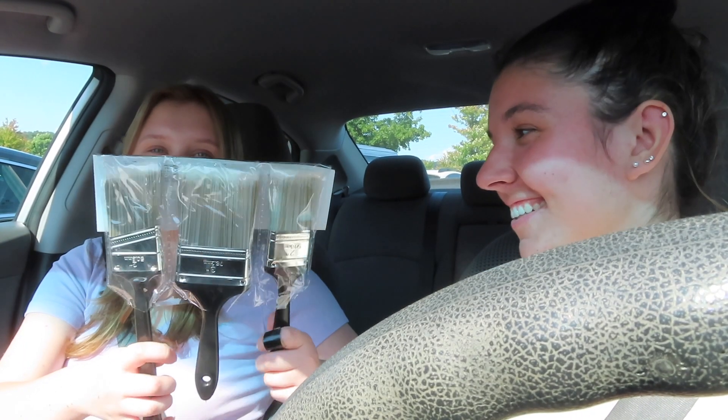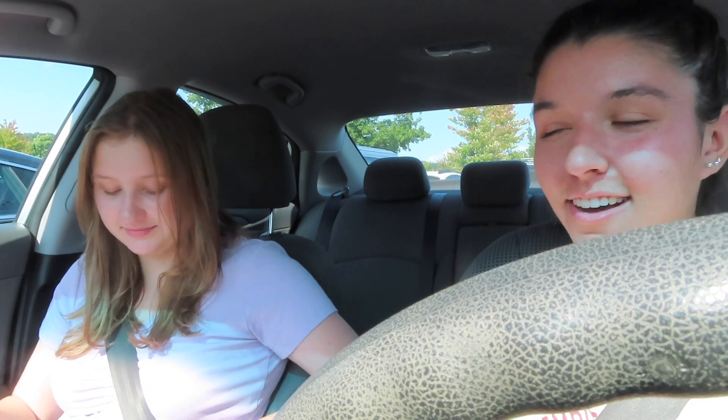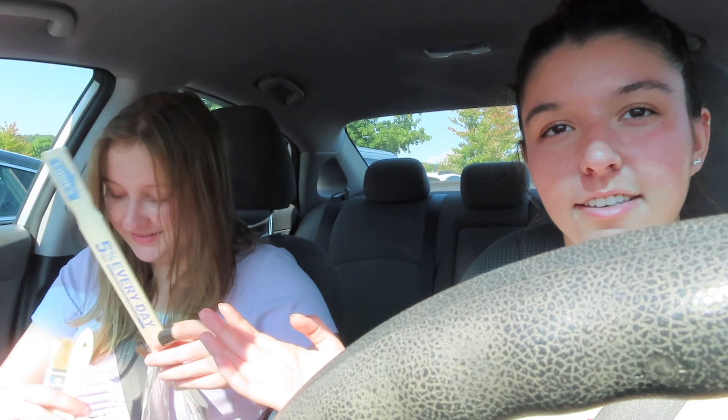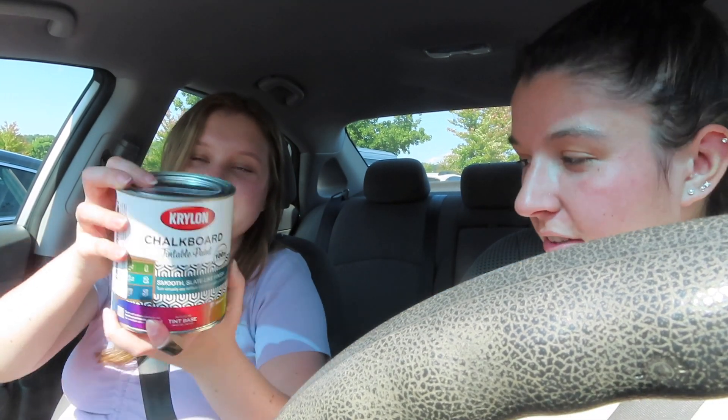We're done at Lowe's. I didn't really videotape because there were so many people, but here's our haul. Melanie's really anxious to do it. We got three paint brushes — $8.98, really good deal. We got some blue tape, a stirring stick to stir the paint, and two little brushes for the edges.